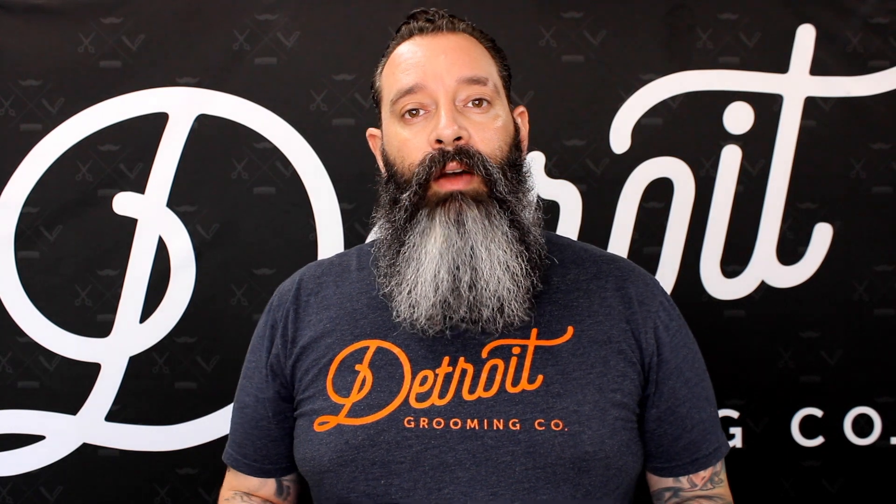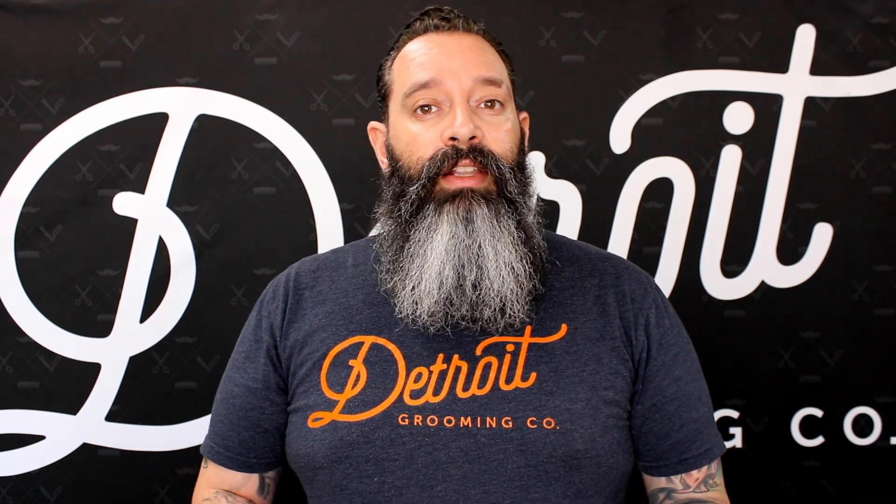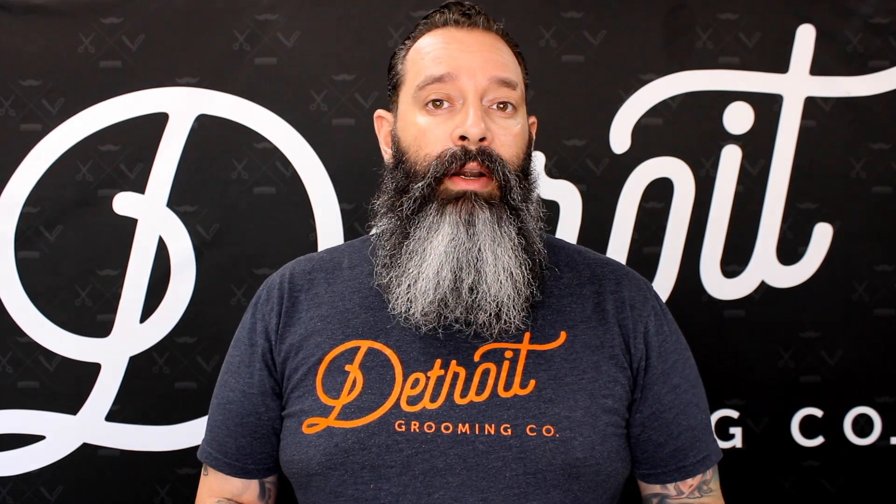Don't forget to click the subscribe button below so you can get more how-to videos, tips, techniques, and company news. Also follow us on social media — we have Instagram, Facebook, Twitter, and much more. Thanks for joining me today, and don't forget this Friday: the beard conditioner. Grab you some. I love you, beard conditioner.